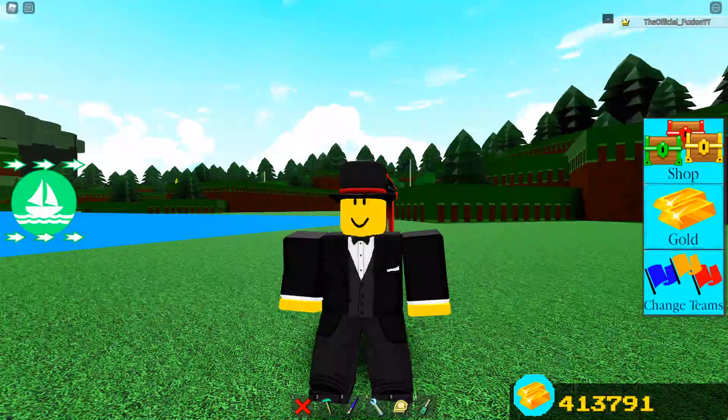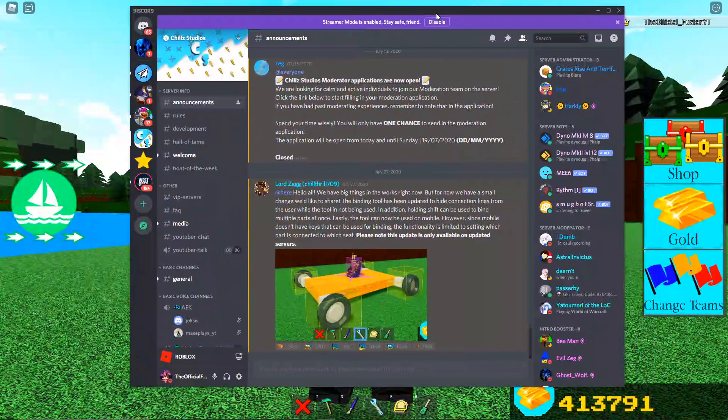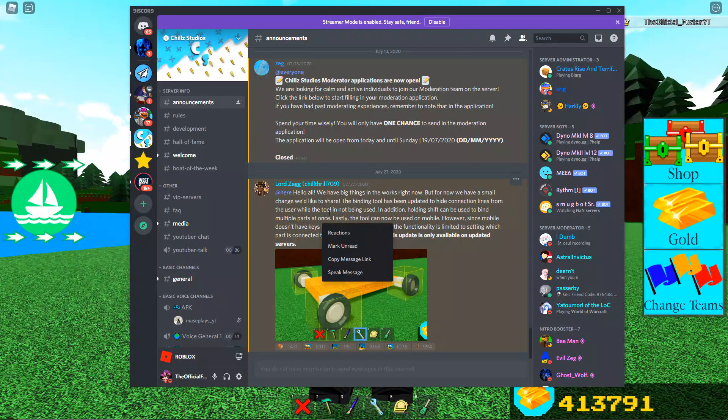This was an awesome change that ChillThrill did add today. Let's go ahead and read in the announcements what he added the other day, and then what he changed today. So this is the announcement he actually put out. He said: 'Hello all, we have big things in the works right now, so this is like a small update compared to what's coming. But for now we have a small change we'd like to share — the binding tool has been updated to hide connection lines from the user while the tool is not being used. In addition, holding shift can be used to bind to multiple parts at once. Lastly, the tool can now be used on mobile; however, since mobile doesn't have keys that can be used for binding, the functionality is limited to setting which part is connected to which seat.'